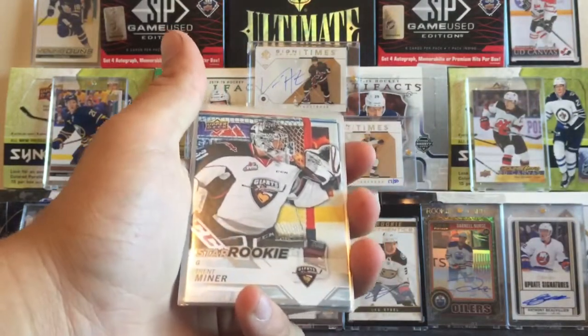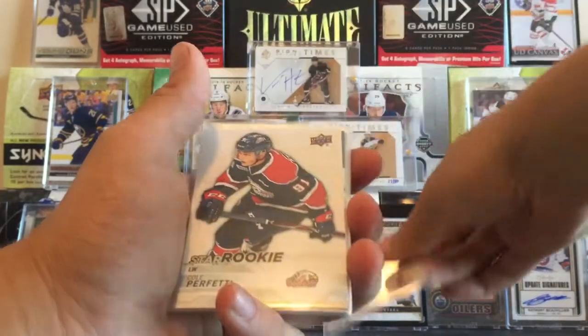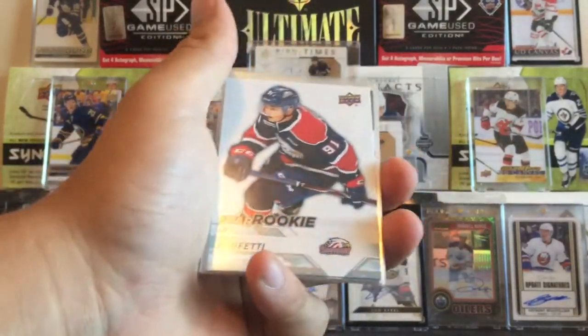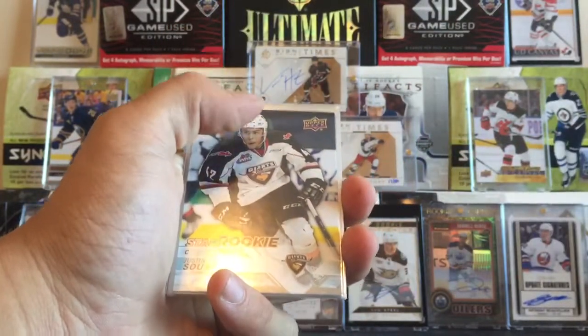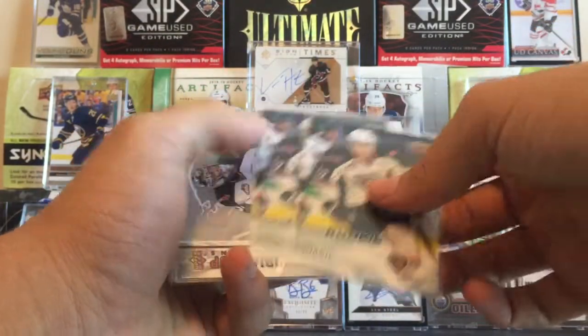We got Trent Miner, Star Rookies, for the current Vancouver Giants and Colorado draft pick. Cole Perfetti, Star Rookies — had a crazy Holenka tournament. We got Justin Sordiff, also part of the Holenka team and also a current Vancouver Giant. We got two of him, rookies.